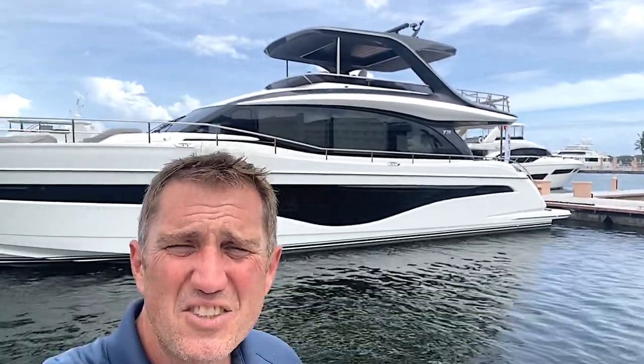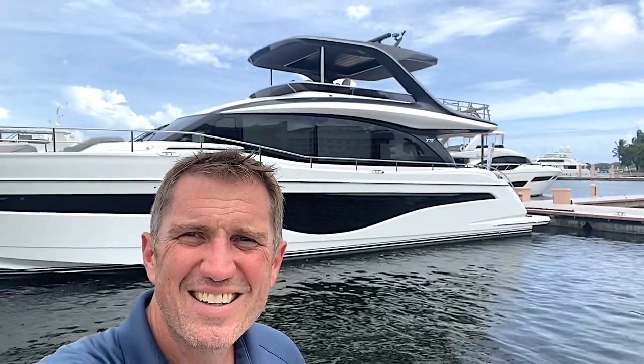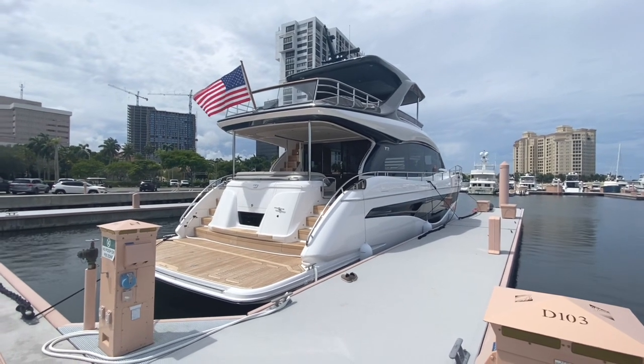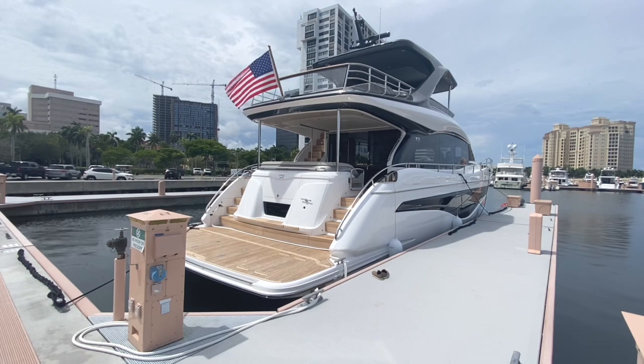Hey there boaters, this is John Hackstead. I am in West Palm Beach. Right behind me is the Y72. We're gonna do a walkthrough video for you today and hope you enjoy. So here we go. We will start from the aft and work our way throughout this whole boat.